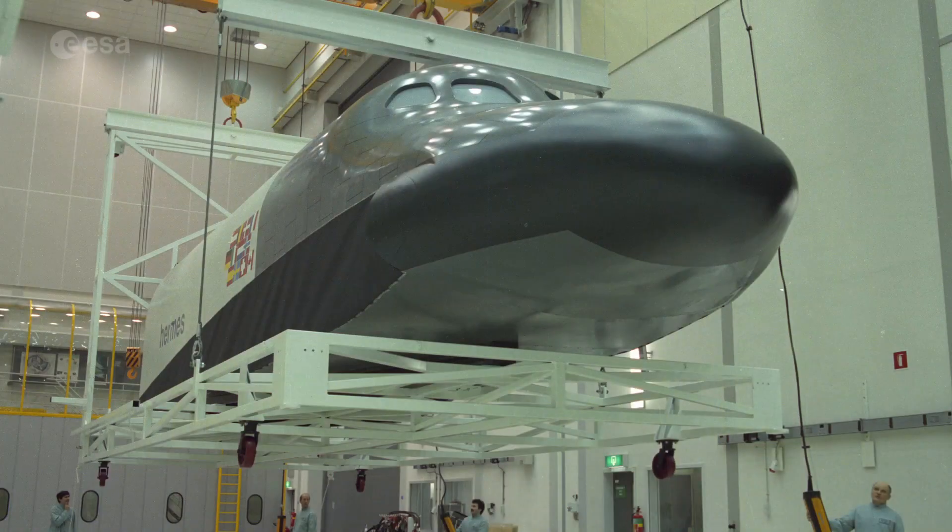Not all ESA plans come to fruition. This is a model of the Hermes space shuttle from the 1980s, which underwent preliminary design at ESA but was eventually cancelled. Elements of its technology, however, fed into missions such as the IXV space plane, the ATV space truck, and the European robotic arm which is soon due to join the Russian segment of the International Space Station.